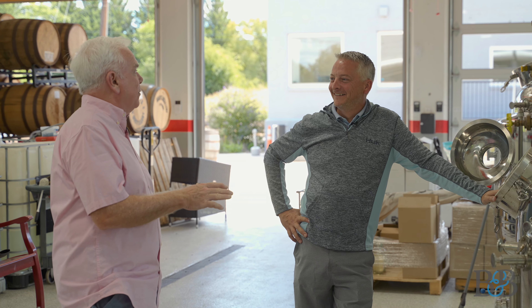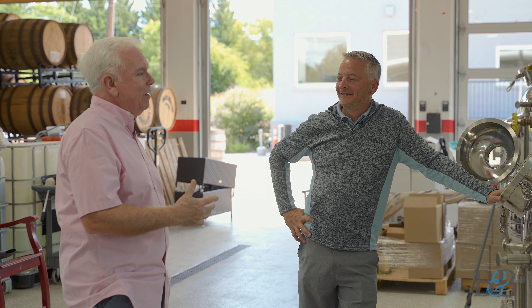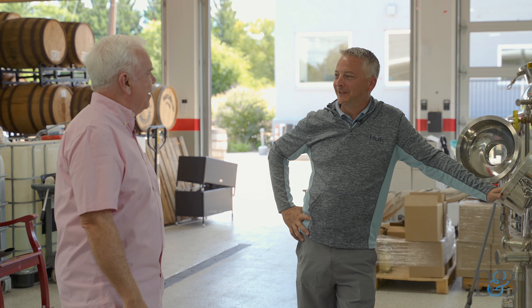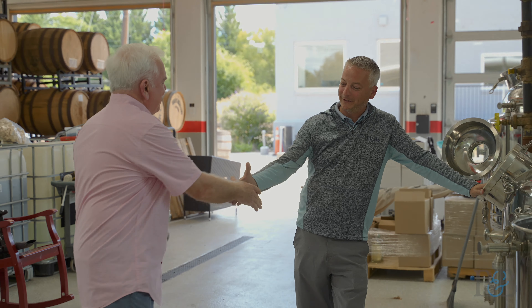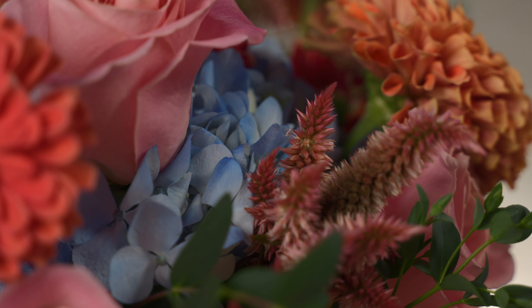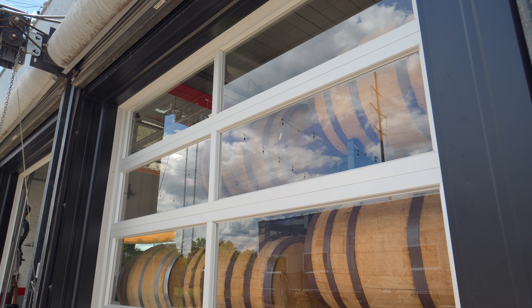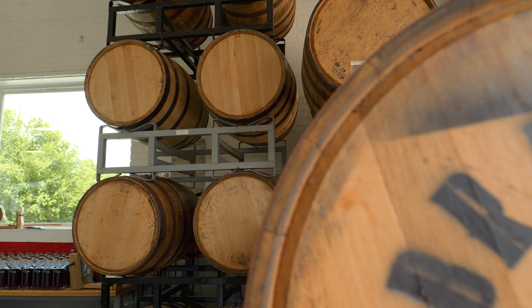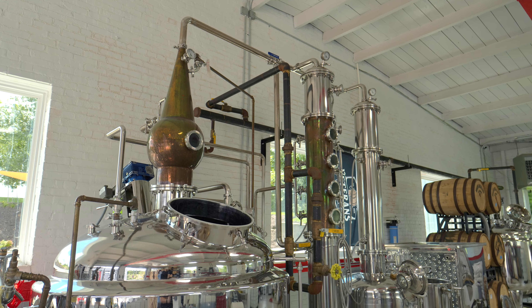Brian, thank you so much for having us — that's been great. I so appreciate the information and your hospitality. Absolutely, thank you.